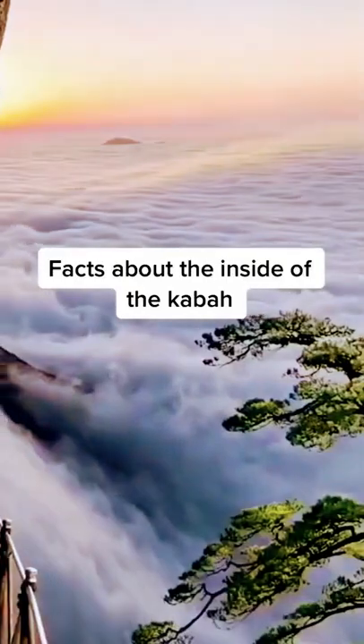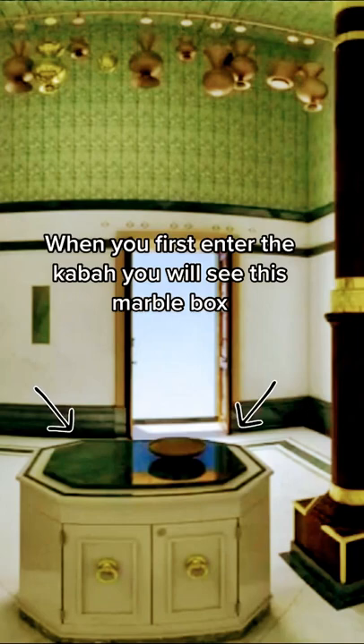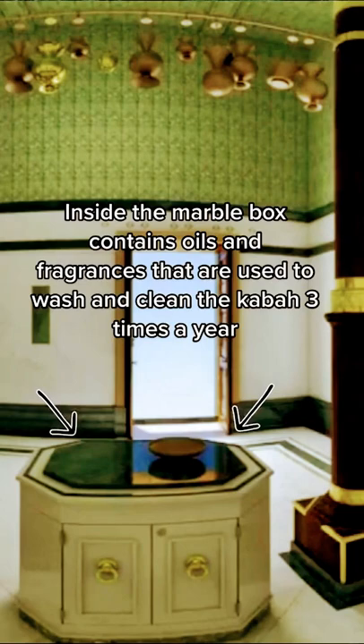Facts about the inside of the Kaaba. When you first enter the Kaaba you will see this marble box. Inside, the marble box contains oils and fragrances that are used to wash and clean the Kaaba three times a year.